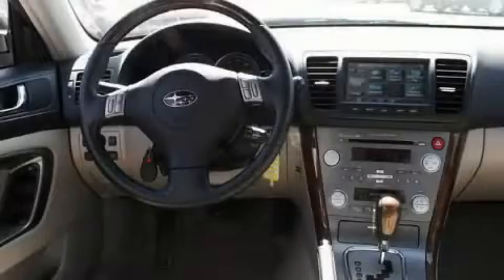MP3 compatibility, a multi-disc CD player, a traction control system, and an anti-lock braking system. This vehicle has fewer than 14,000 miles on the odometer.